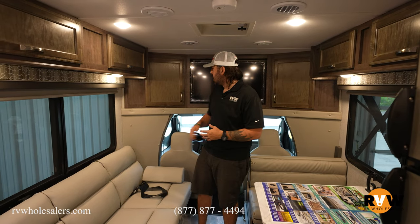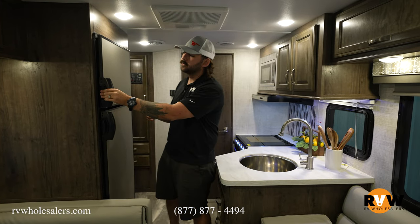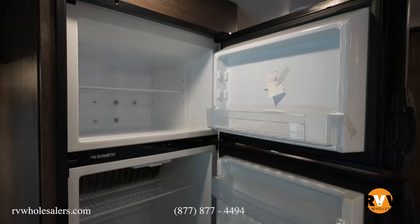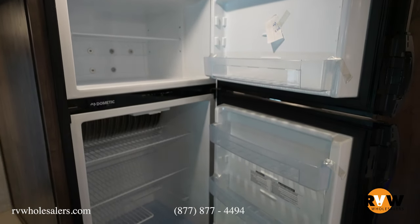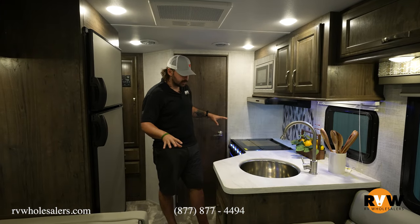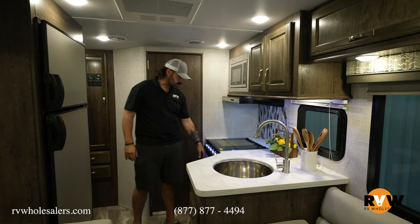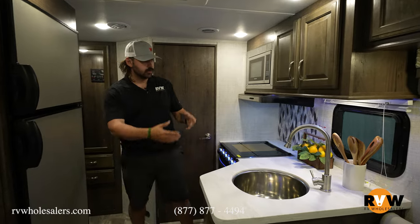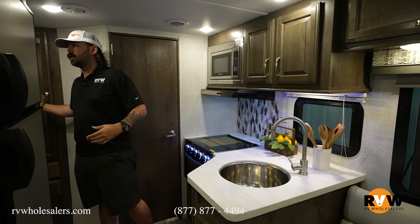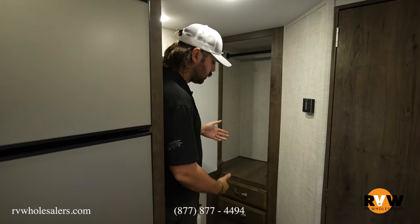We've got storage underneath both of those and a big TV sitting up here. You've got your refrigerator and freezer — this is going to be gas-electric style, so you can run gas or electric to operate your refrigerator. The kitchen setup includes a big deep farm sink, storage, microwave, three-burner cooktop, oven, and storage all over as far as the kitchen goes. We also have a clothes hanging area and drawers underneath in the back, plus your control panel set up over here.